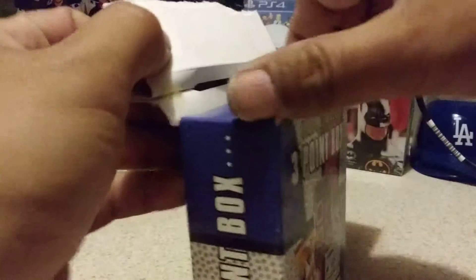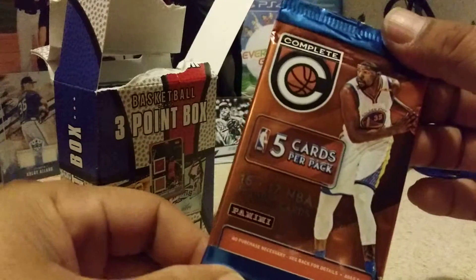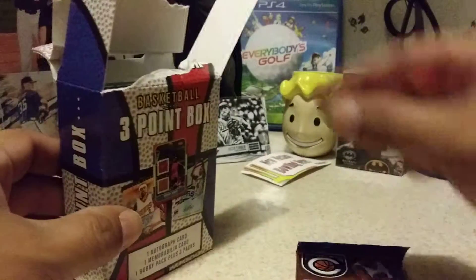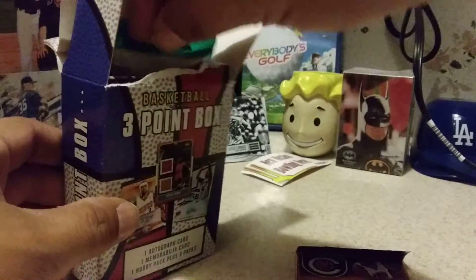We just did our NBA Hoops 2011-2012 box opening. And we're getting ready for next week, which is just a mix match of stuff — collectibles, gaming, and then back on to week number one in July, where we'll do a flashback Friday. We got a box of '88 Topps.